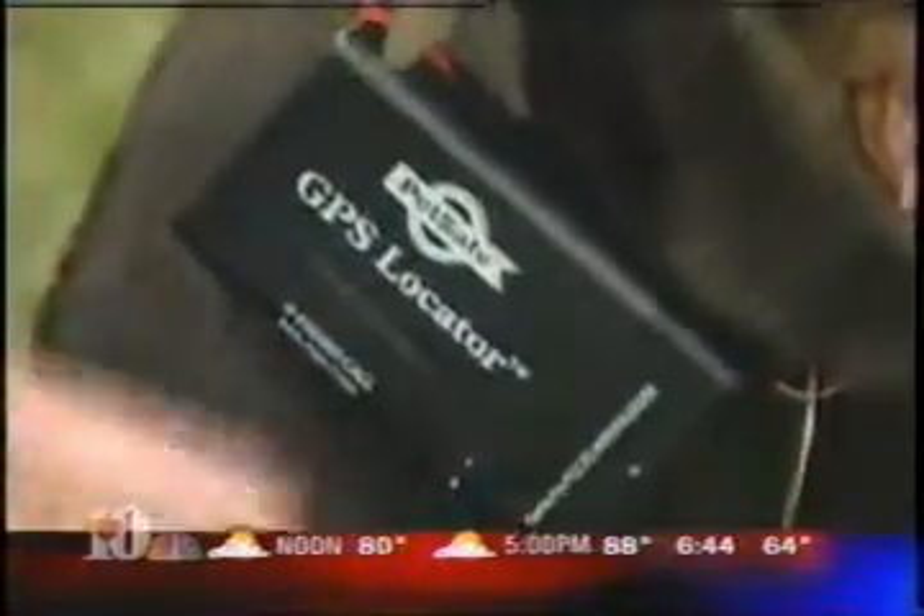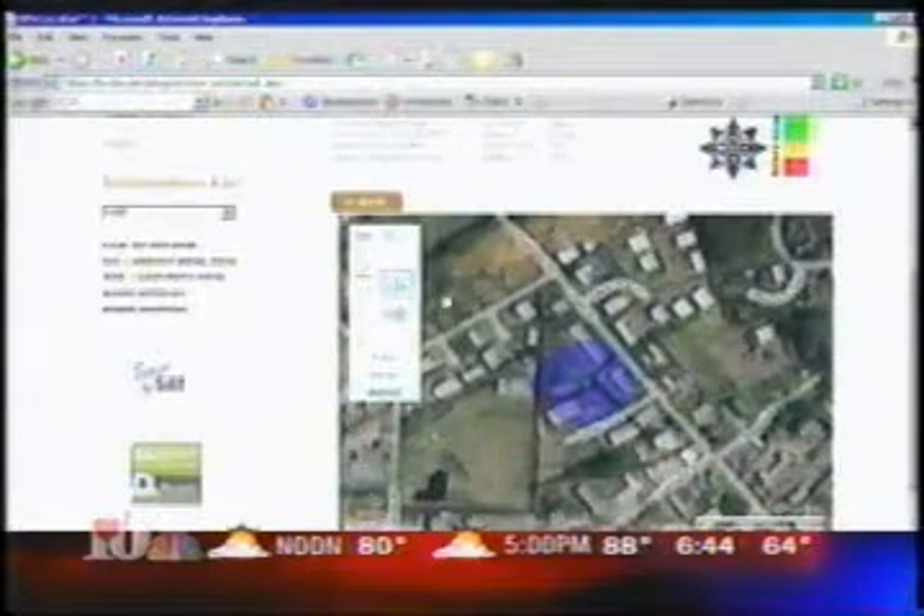The first thing we want to talk about is the GPS locator. What this allows us to do is track the animal wherever it goes. So there's no more of this — if you lose your dog — having to trudge through your neighbor's backyards or drive around the neighborhoods. You can actually log on to their website and get a real-time satellite image of where the dog is, or you can call their call center and they'll help you locate it as well.